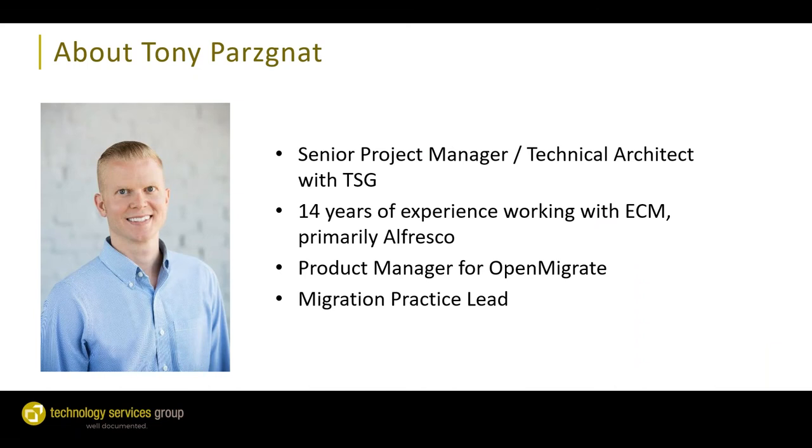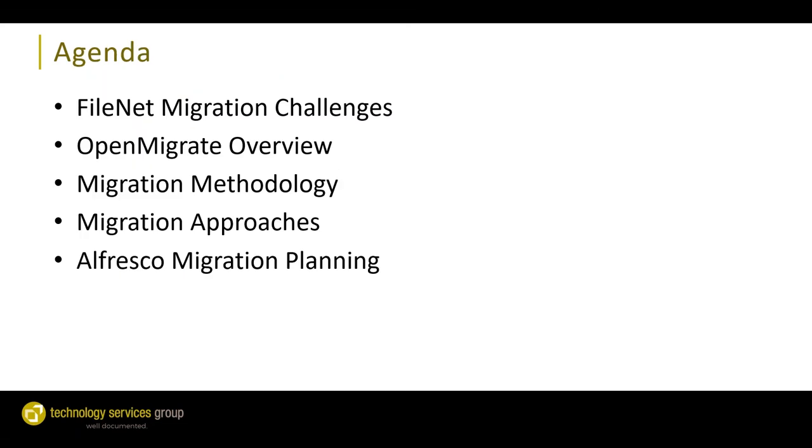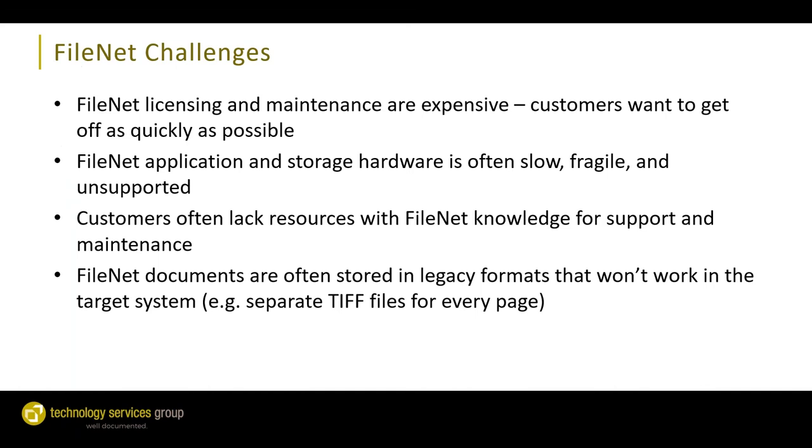A little bit about my background. I'm a Senior Project Manager and Technical Architect with TSG. I've been here for 14 years, working heavily on ECM projects, primarily with Alfresco. I'm the Product Manager for Open Migrate, as well as our Migration Practice Lead. Today I'm going to cover challenges with migrating from FileNet, an overview of our Open Migrate tool, our migration methodology and approaches, and the importance of the planning step.